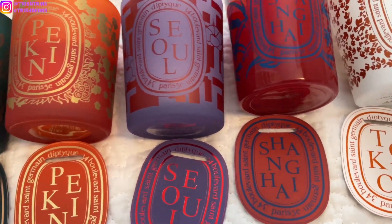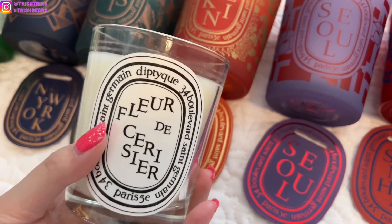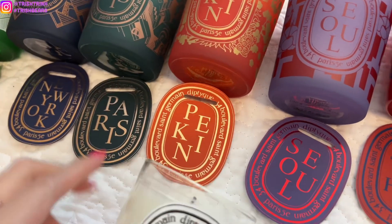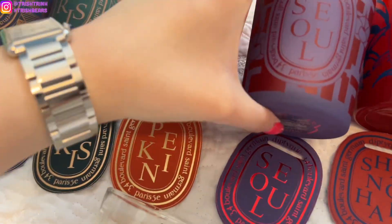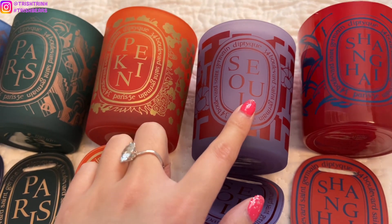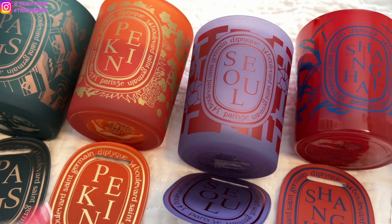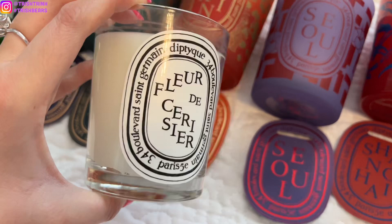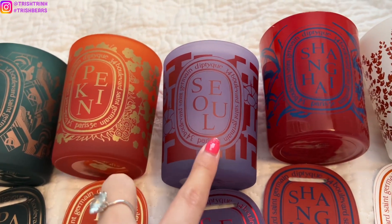Somebody else asked the difference between Seoul and the new cherry blossom candle. The cherry blossom is also a limited edition. Honestly, they really smell different. I would recommend Seoul over the cherry blossom one. Maybe you're confusing cherry blossom with Japan and Korea — Korea does have cherry blossoms, but Japan is more known for theirs. So I would say the cherry blossom candle is basically cherry blossom, and Seoul is hibiscus. I definitely recommend Seoul.